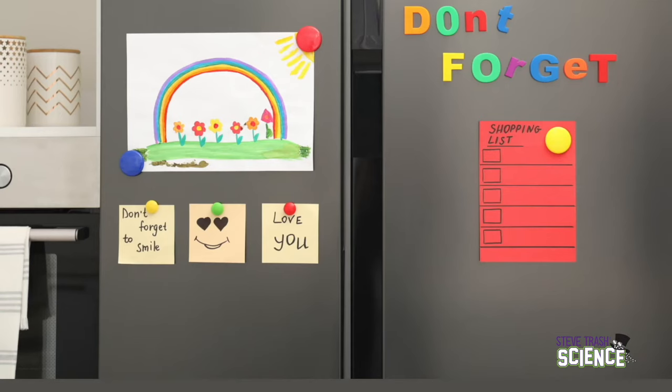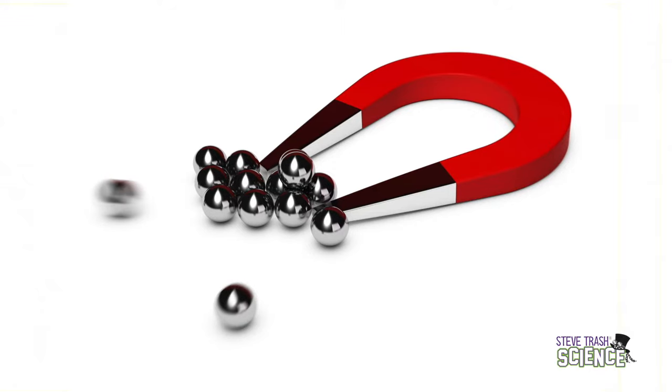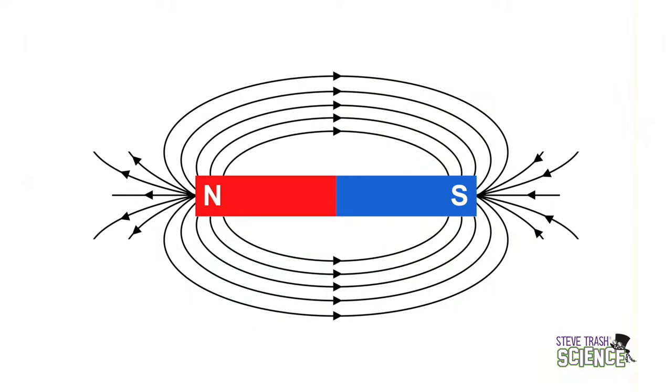Magnetism is another non-contact force that most of us have used quite a bit. If you've ever stuck something to the front of a refrigerator using a magnet, you've used magnetism. Magnetism only works if the object it's pushing or pulling against is made with certain types of metal, such as iron or nickel. A magnet is an object that produces a magnetic field. Magnetic fields are invisible lines of force that exit from a magnet's North Pole and re-enter it at the South Pole.